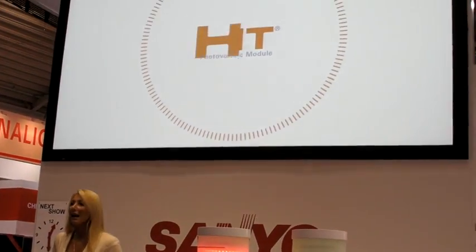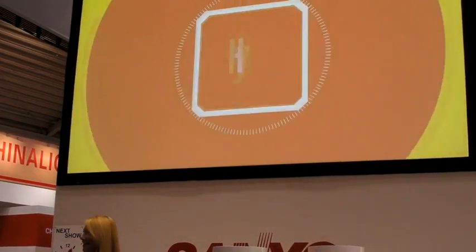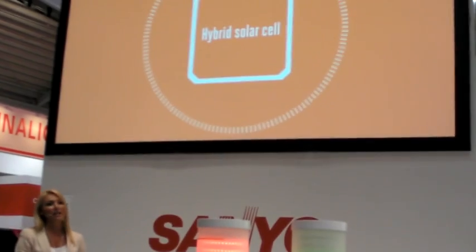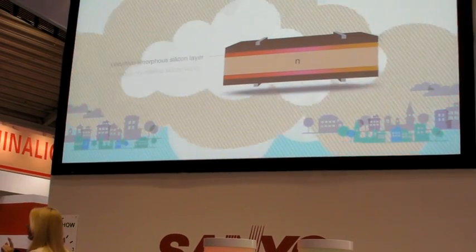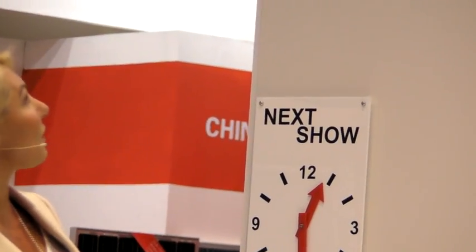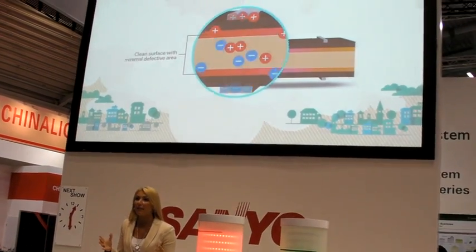Sanyo's HIT Solar Cell is a hybrid solar cell that combines ultra-thin amorphous silicon and high-efficiency monocrystalline silicon in a layered construction proven by Sanyo's technology. I-type amorphous silicon layers are formed in the HIT Solar Cell between the crystalline silicon wafer and P and N-type amorphous silicon layers. The HIT structure can minimize the defective area and therefore power loss is significantly reduced.